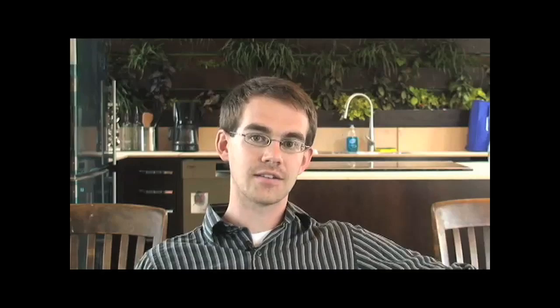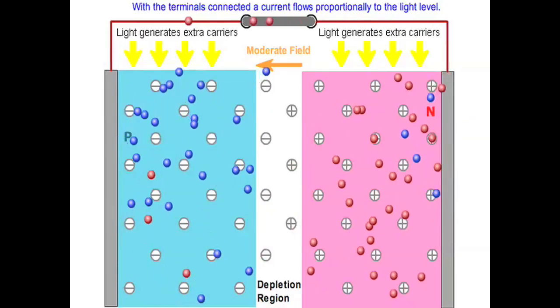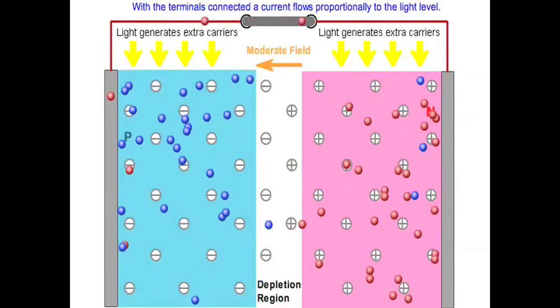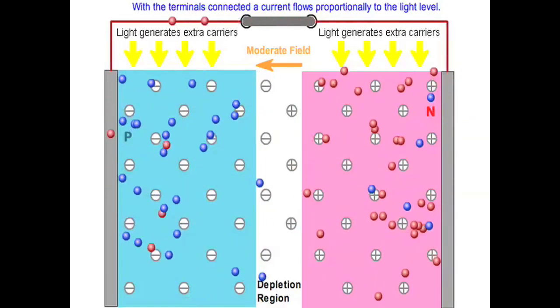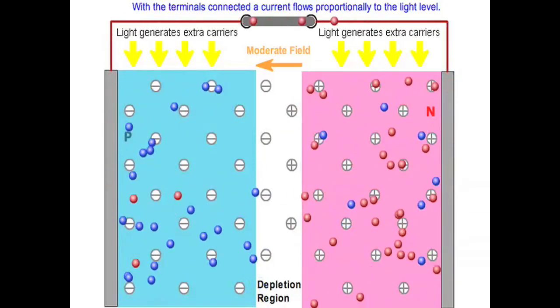Solar energy is converted directly into electricity through the photovoltaic effect. In certain materials, called photovoltaic materials, when they are excited by photons, electron-hole pairs are created. These electrons then flow as current through a circuit, powering a load.